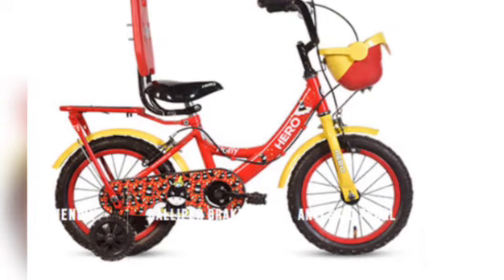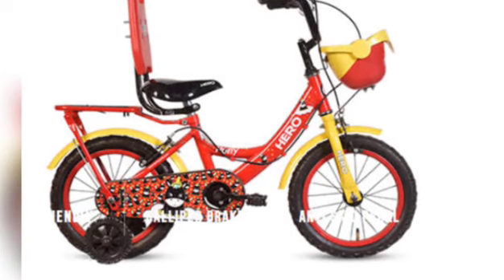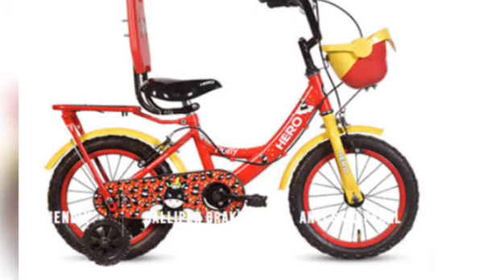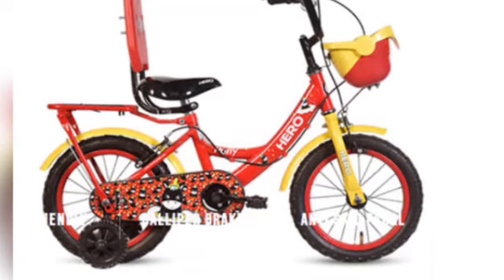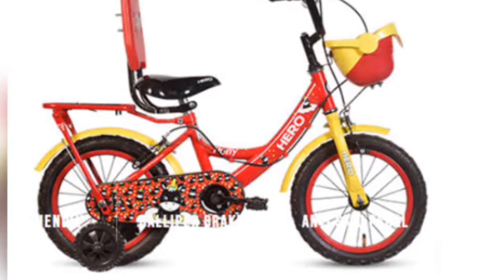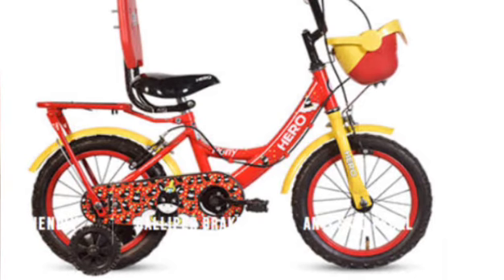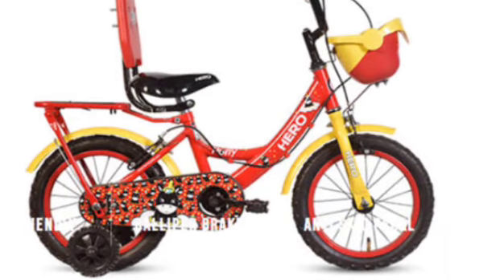So children, this was the story of Bobby. And children, from this story we have learnt a lot of B words. What have we learnt? We have learnt a lot of B words. Now let's recall all the B words which we have learnt in this story.